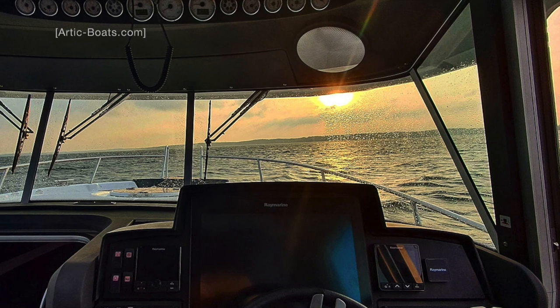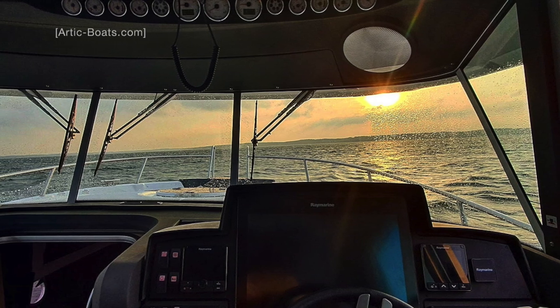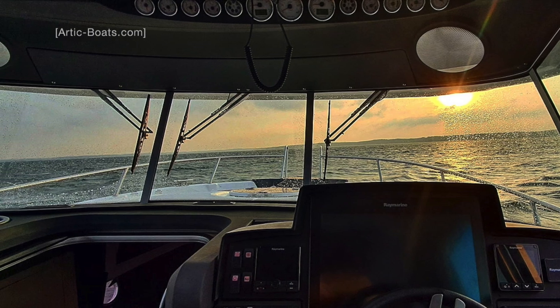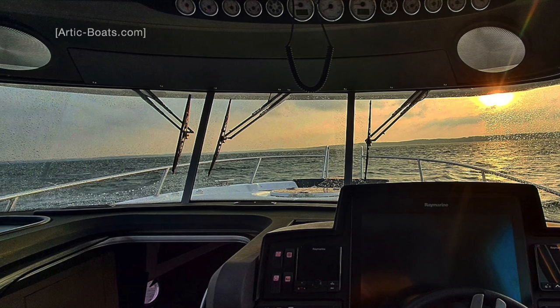Here is the view from the helm position. Note the large windows with the incredibly thin stanchions — the visibility out of the front windows aboard the Arctic 35 is fantastic.